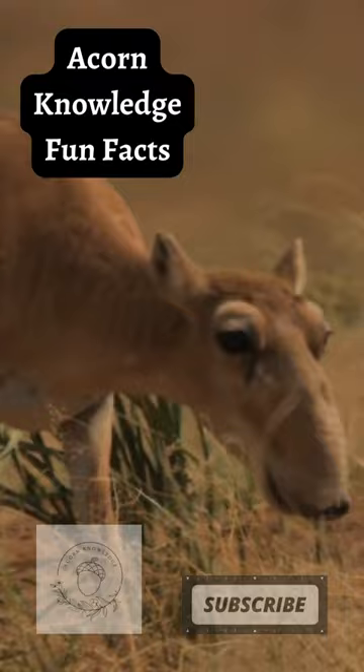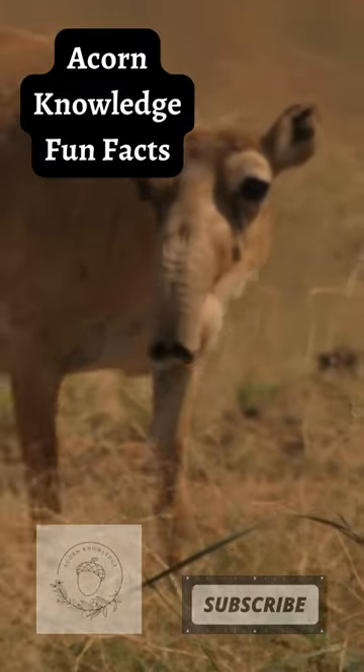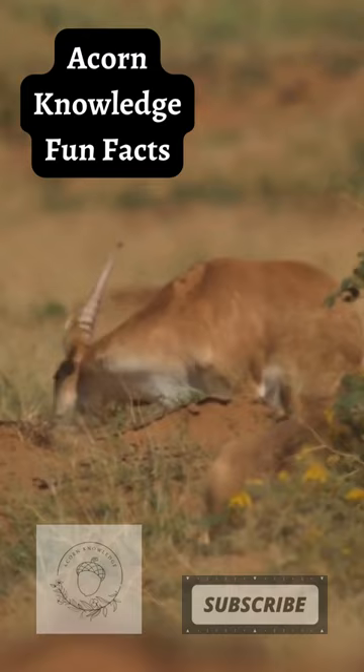The saiga antelope is much like the Mongolian gazelle in that they will travel great distances to avoid any kind of natural disaster.